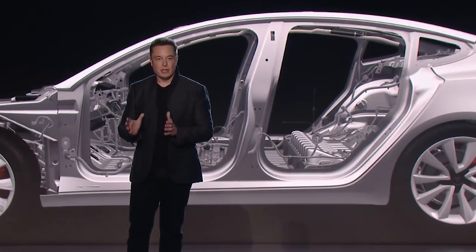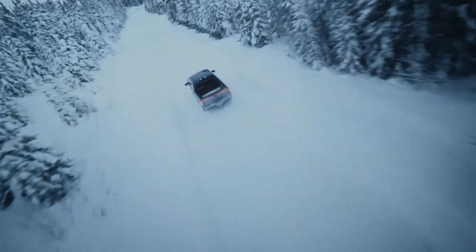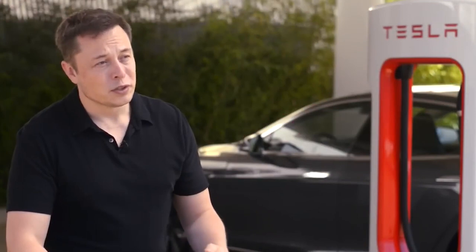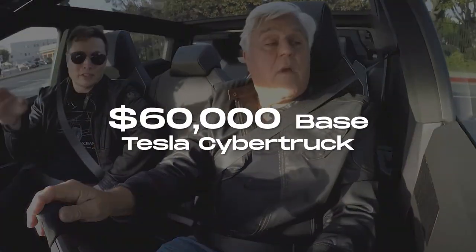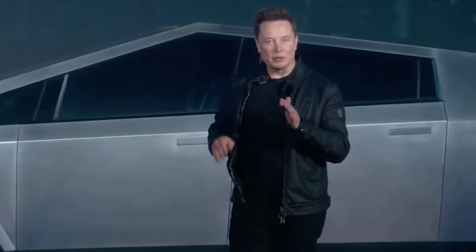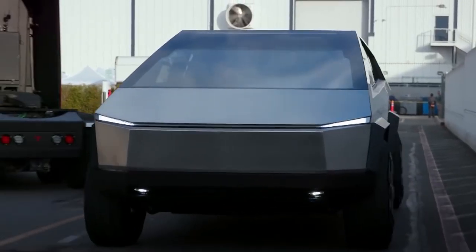Price: Ford and Tesla have pretty similar pricing strategies. The base F-150 Lightning starts at $49,000. On the other hand, Tesla announced a starting price of $39,900 for the single-engine Cybertruck, but rumors suggest the final price is likely to be higher — around $60,000 for the base model and $75,000-plus for the premium all-wheel-drive model. So if this is true, Tesla will be no better than Ford with their price chaos, but for the time being, buying a Cybertruck looks more profitable.